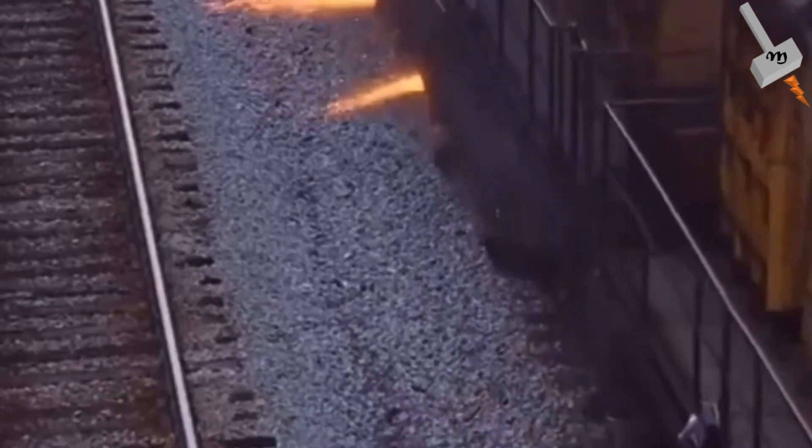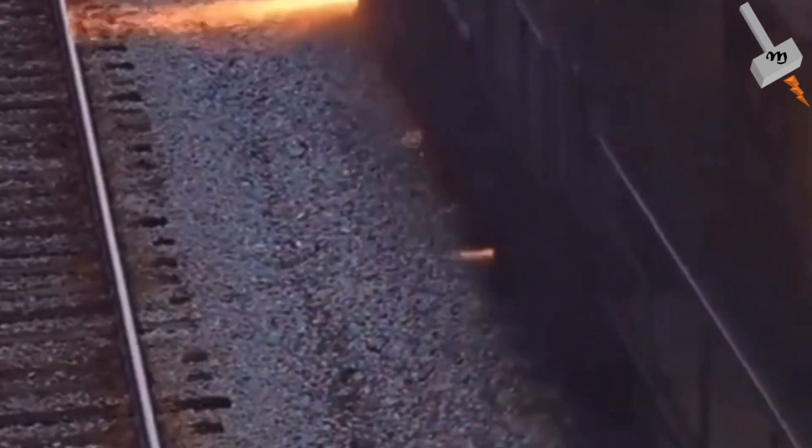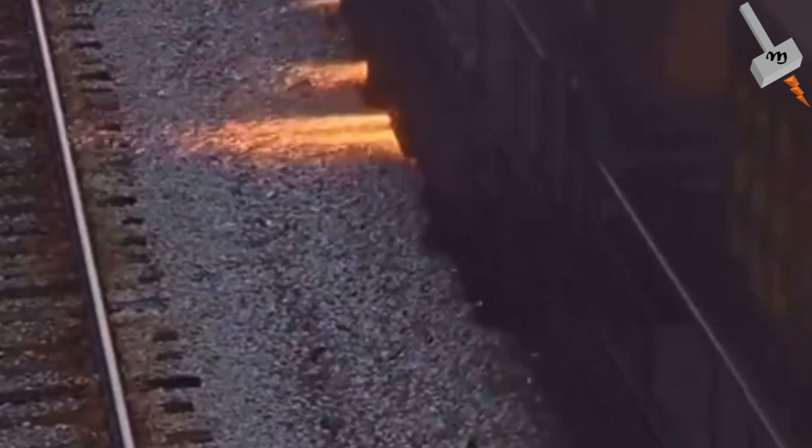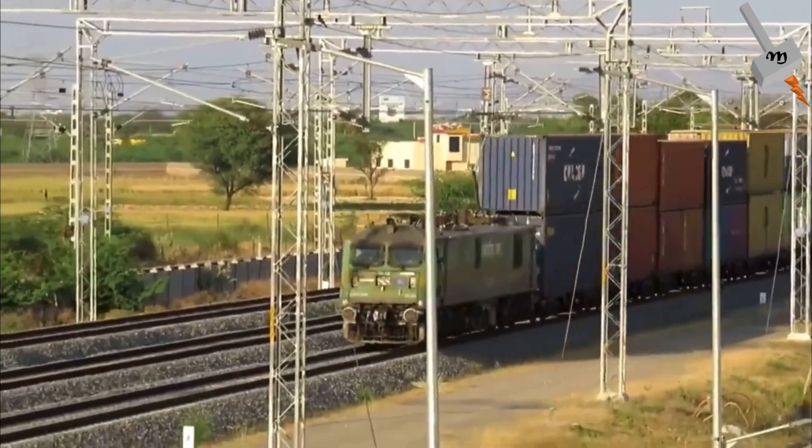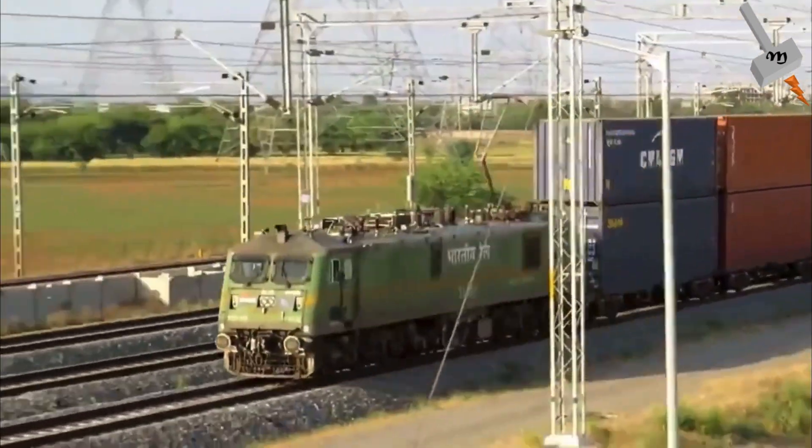Rail grinders are used to grind the tracks when rail corrugation is present, or before corrugation begins to form on the tracks. The track wear is more prominent when a railway corridor has higher freight train passage.